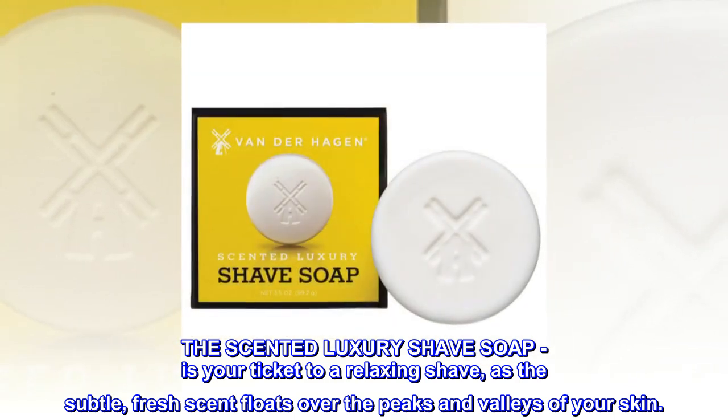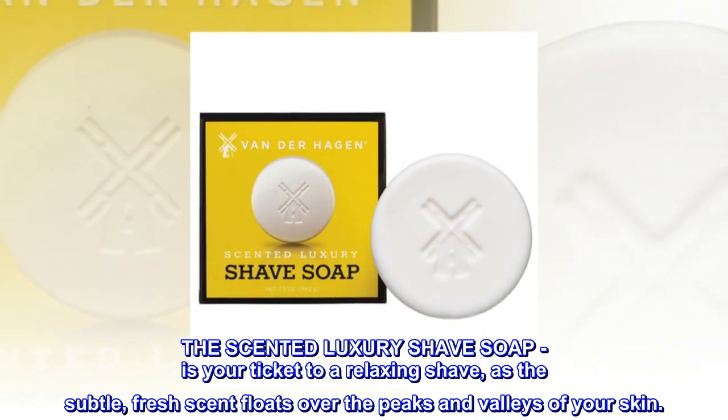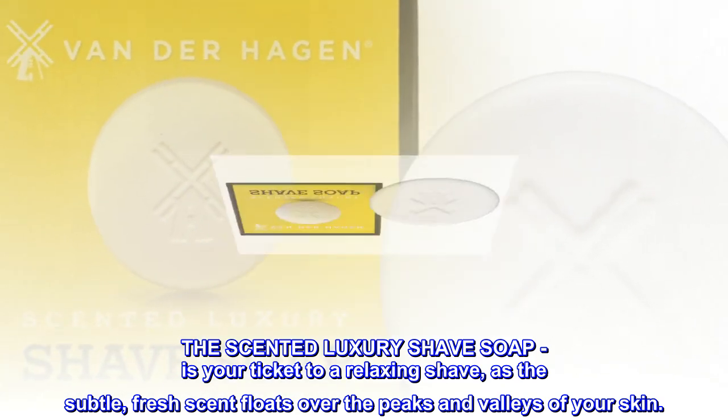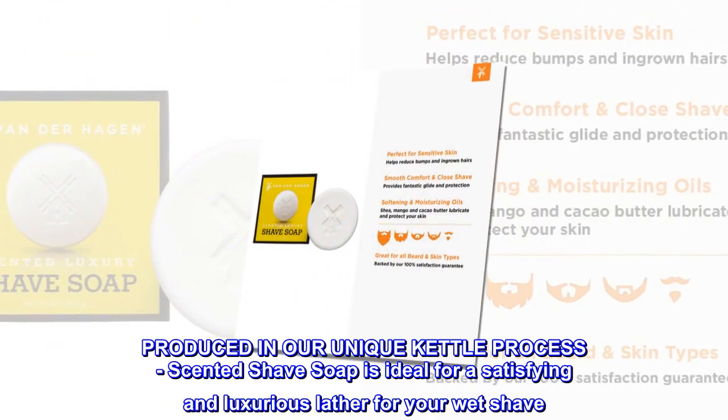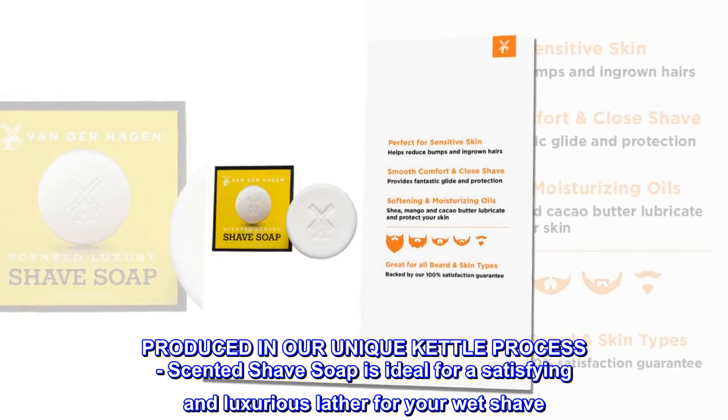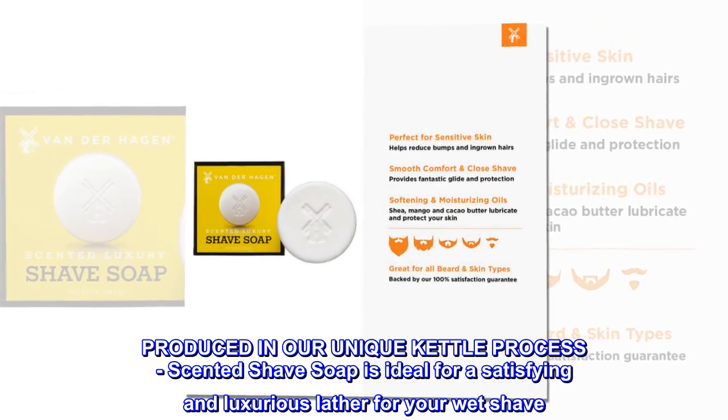The Scented Luxury Shave Soap is your ticket to a relaxing shave, as the subtle, fresh scent floats over the peaks and valleys of your skin. Produced in our unique kettle process, scented shave soap is ideal for a satisfying and luxurious lather for your wet shave.